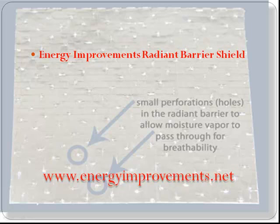Our radiant barrier has undergone countless tests from the top universities in the United States to make sure that our product is superior to our competitors. In closing, kitchen foil is great for cooking but is a horrible way of trying to save you money and energy.